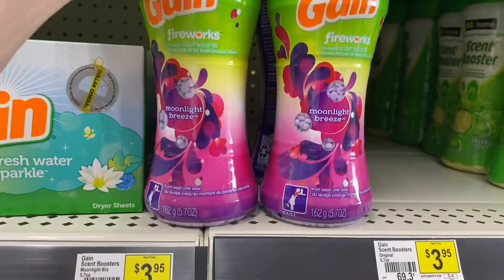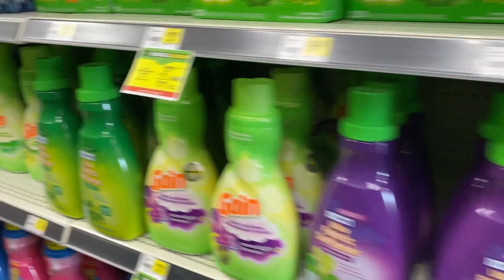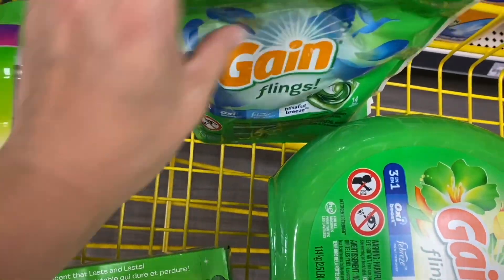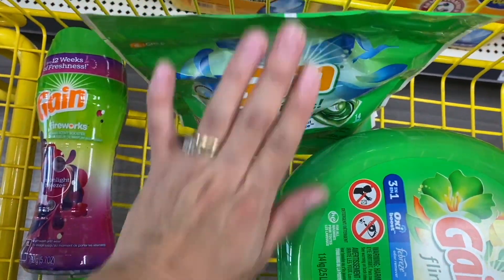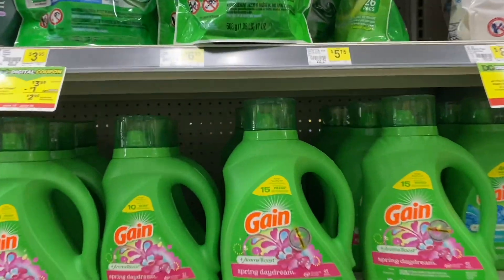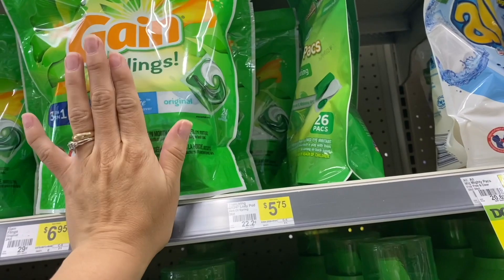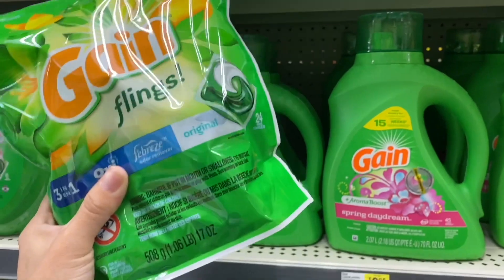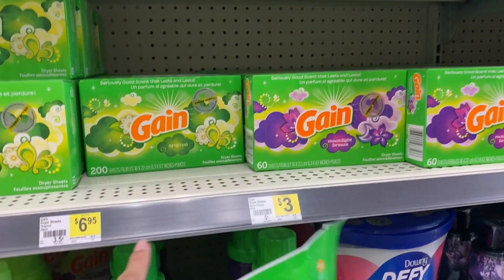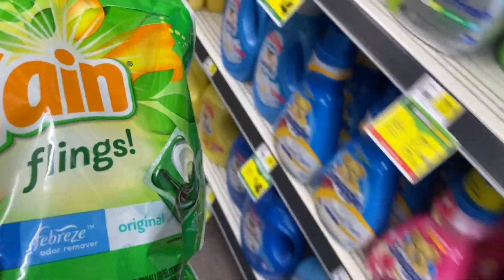We also have the Gain Fireworks in Moonlight Breeze, also for $3.95 with the same $1 coupon, coming out to $2.95. It's up to you which one you want to take — the dryer sheets, the Gain Fireworks, or the Gain Flings small bag — only one of them. Now we're also going to add the Gain Flings big bag at $6.95. You can swap it for the Gain detergent medium bottle, Gain dryer sheets 200 count, or Gain Fireworks big bottle — all also at $6.95.